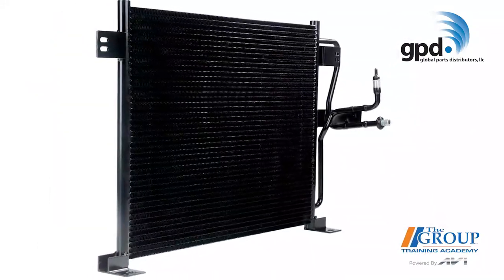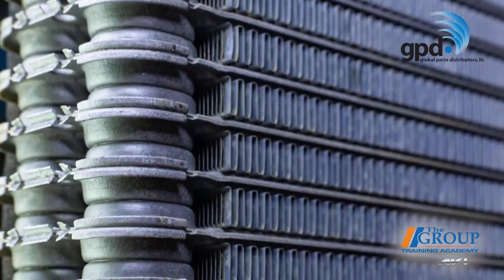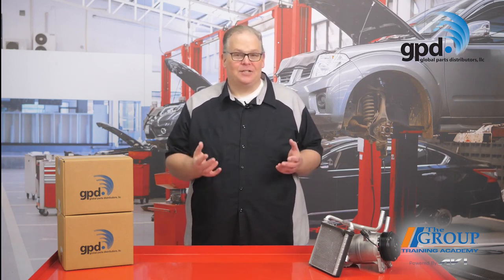Parallel flow condensers don't have huge hollow tubes that the refrigerant flows through, but a series of very small tubes close together in a row, with internal diameters about the size of a pinhead. This helps to improve the surface area of the condenser and increase the cooling capacity. Its multi-channel construction allows the refrigerant to make multiple passes through the condenser, which provides maximum heat transfer.